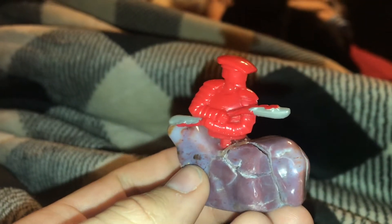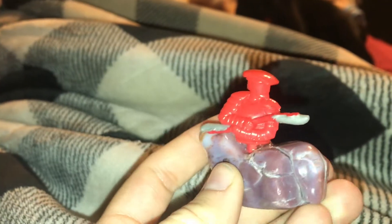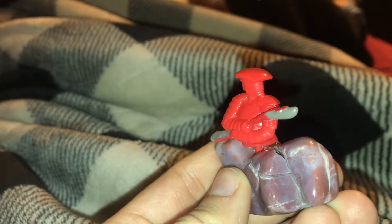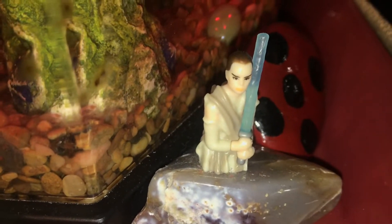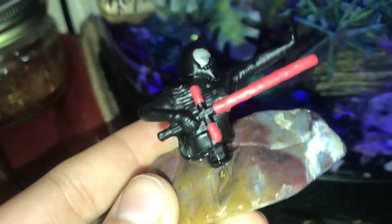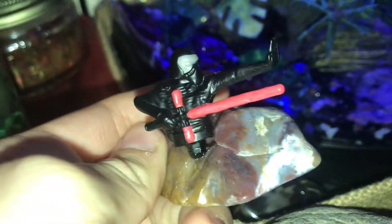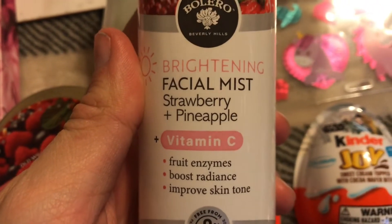When I have extra characters, I just glue them on with super glue onto rocks — it's really cute and becomes like a Star Wars decoration. Here's the first one I made of Rey from the Force Awakens Kinder Eggs, and here's Kylo from the same series that I just glued onto a rock.